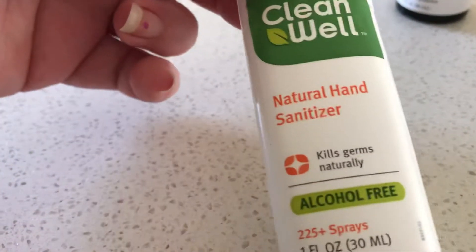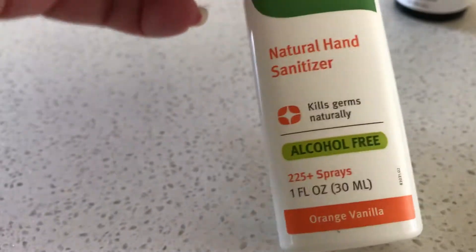This is just a spray hand sanitizer and it's got a spray nozzle. I just thought that's nice for the handbag.